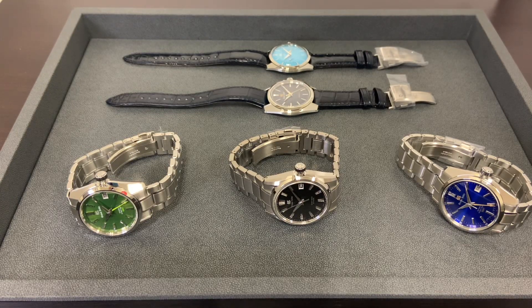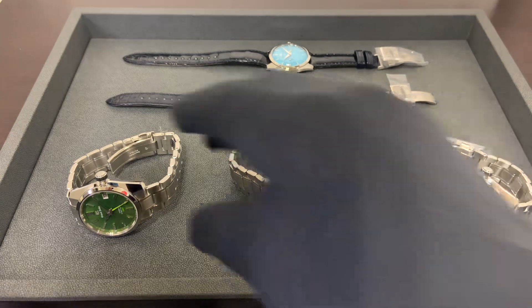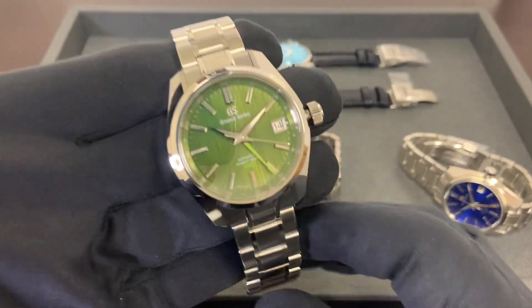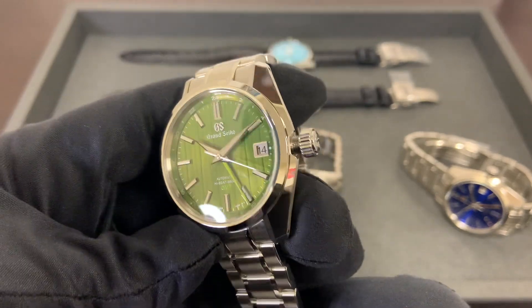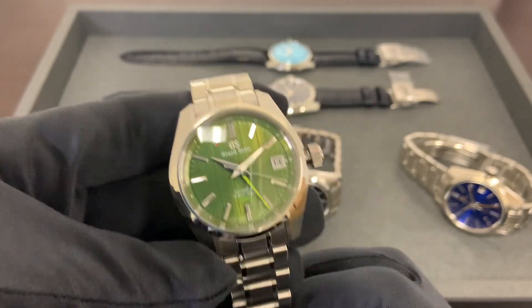Hey watch fans, Brad from Brent Miller Jewelers here in Lancaster, Pennsylvania. Boy did we hit the jackpot today — new releases keep on coming. Today is Grand Seiko delivery and we have several new releases.